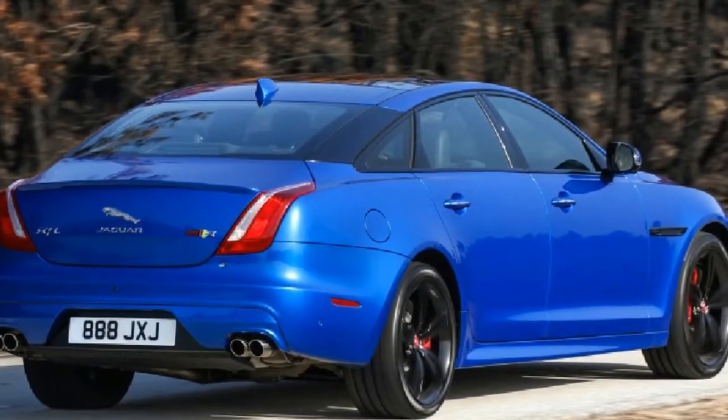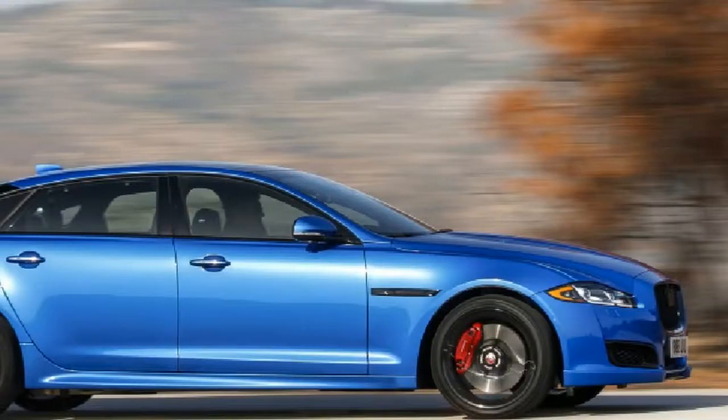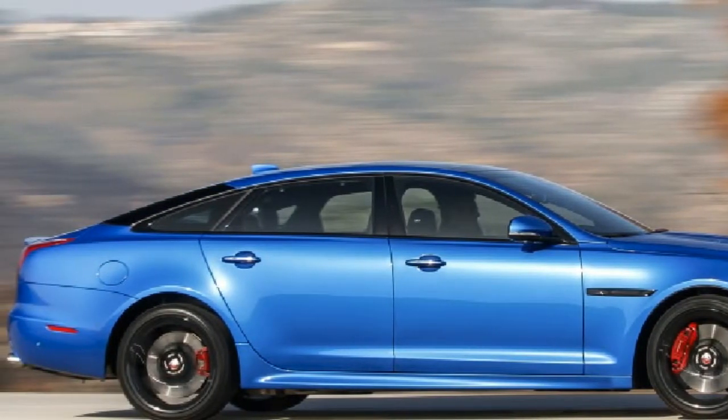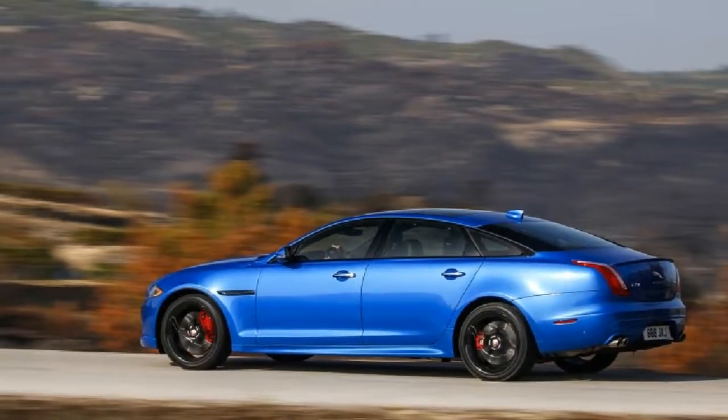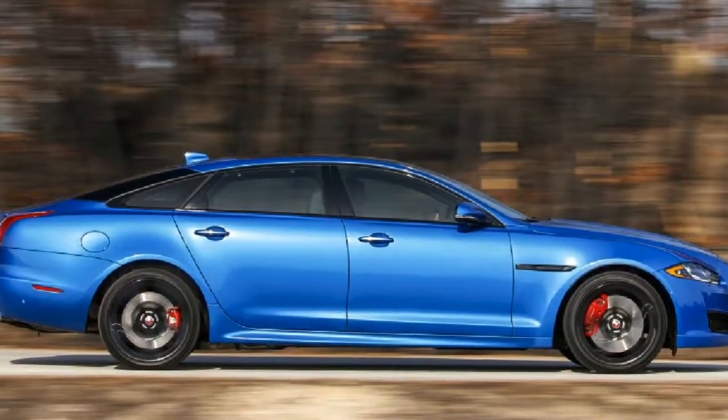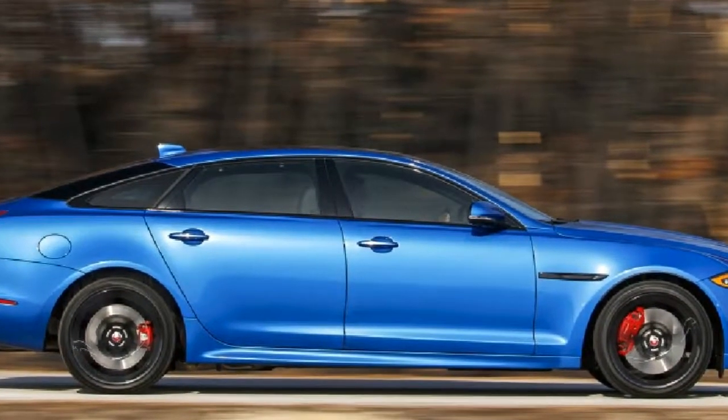The $122,400 Jaguar XJR575 gains 25 horsepower for 2018 thanks to software recalibration, which helps scoot the 17-foot-long four-door to 60 miles per hour in a claimed 4.2 seconds.